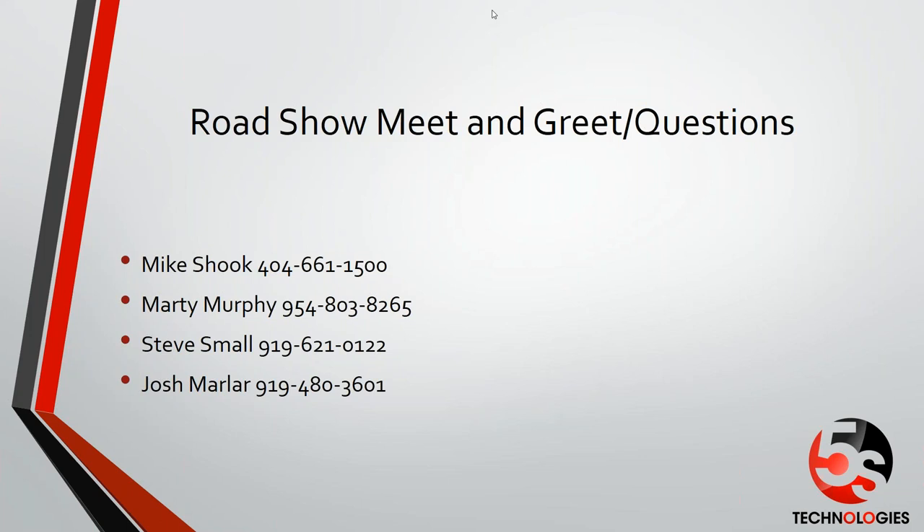Steve and Marty wrapped up: Marty thanked everyone for attending and looks forward to reestablishing the relationship and rebuilding trust. Steve added that he is currently building out a dashboard that he'll be sending out on a scheduled basis to let the customer base know where they're at in the rebuild — showing forward movement is how they'll rebuild trust. Thanks, everyone. Hope to see you on the roadshows in a few weeks. Take care.